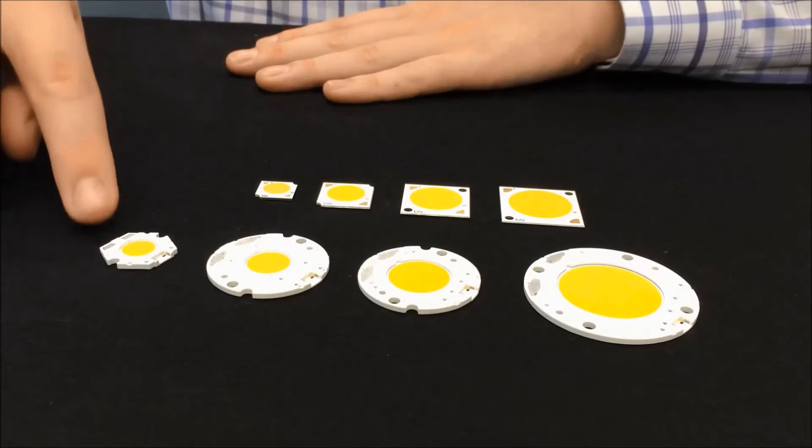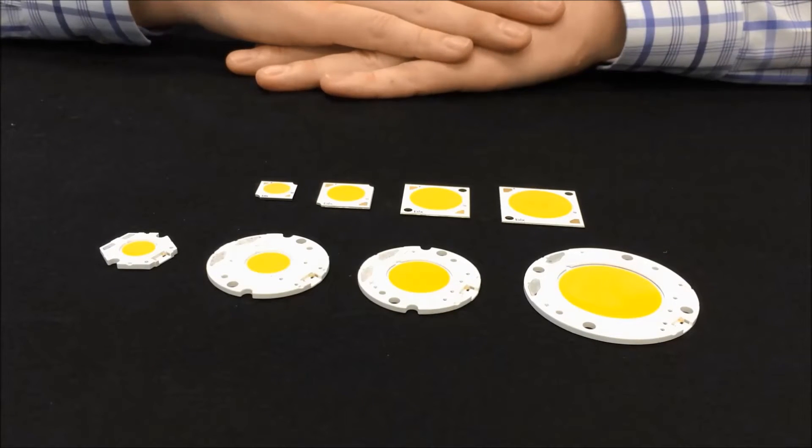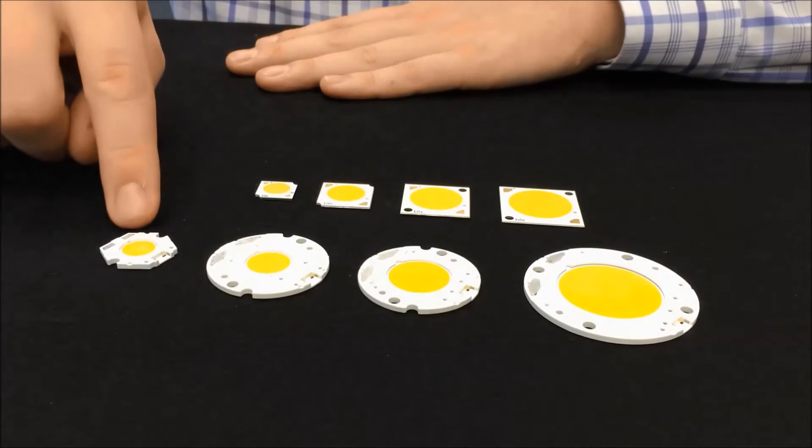Bridgelux's 7th generation Vero series and V-series products feature exciting new advancements and configurations that highlight a new nominal efficacy, ranging from 155 lumens per watt for a 3000K 90 CRI color point, with additional color point combinations that scale accordingly. Form factors of these new products include the Vero 10,